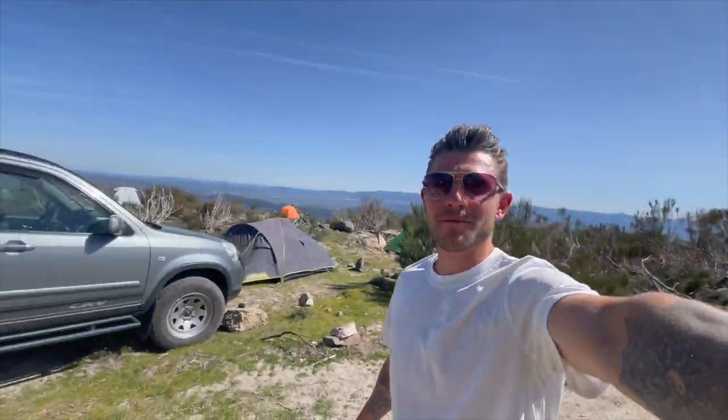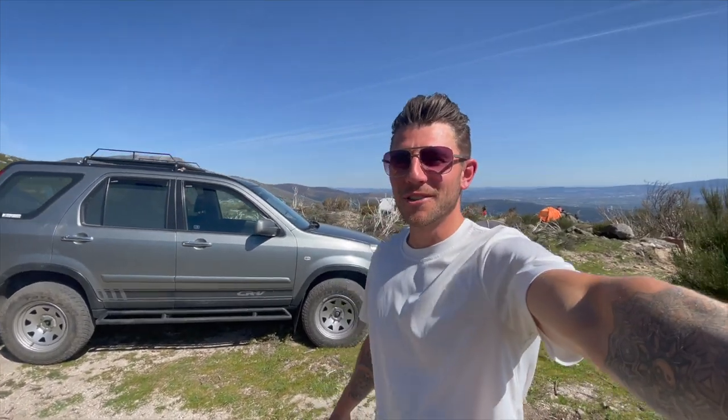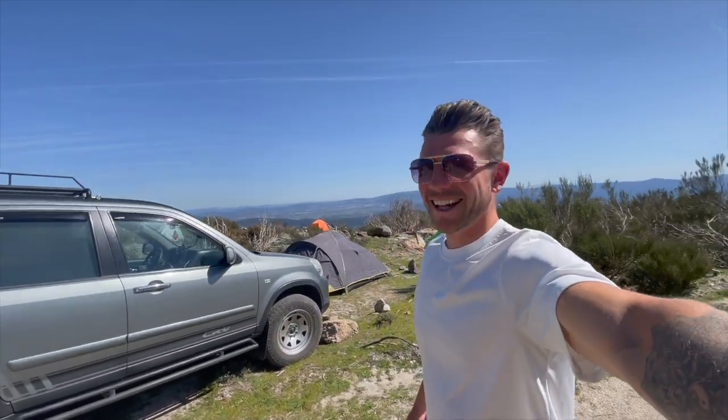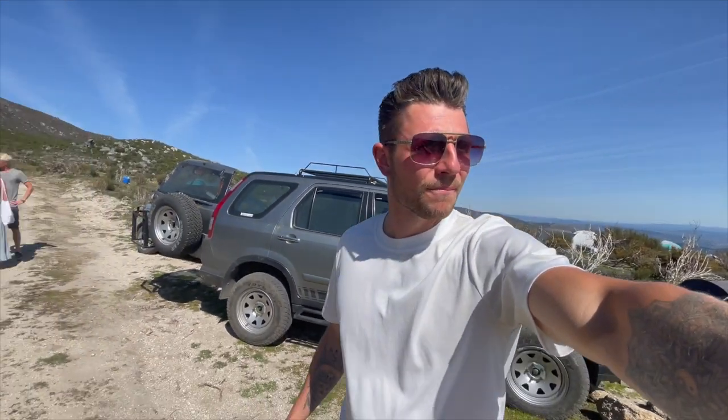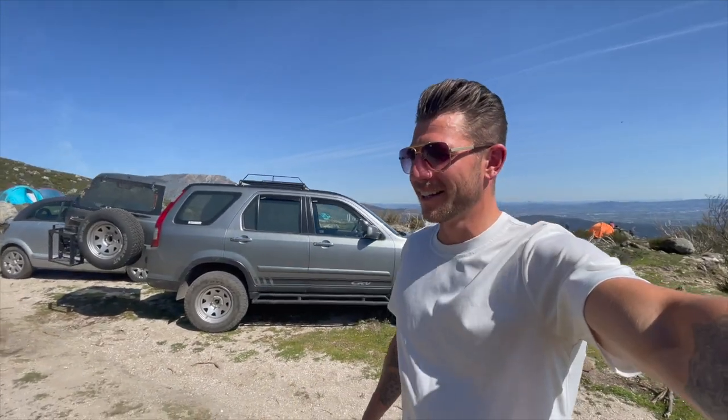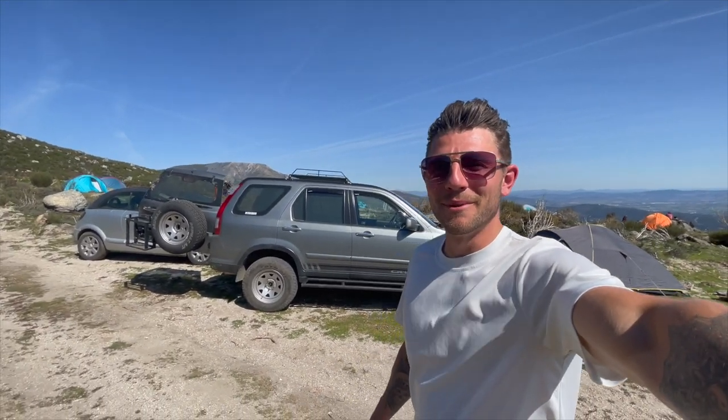Yo guys, you won't believe where we are — we are at the top of a mountain at a rainbow gathering. It was a hell of a ride to get up here; the car could barely make it. A lot of people asked us to take their luggage and stuff, so the car was fully loaded. But I'm happy we made it — you've got to see this view.